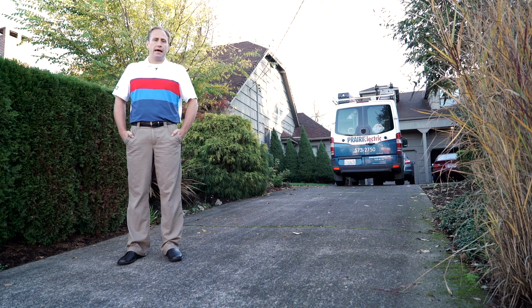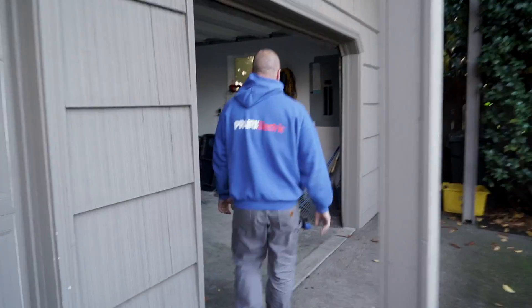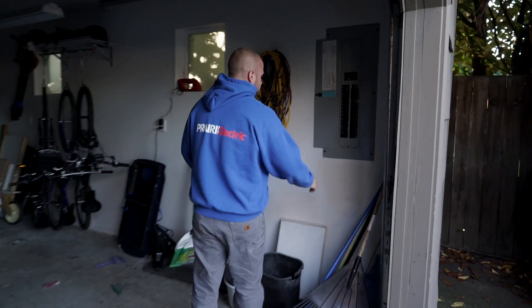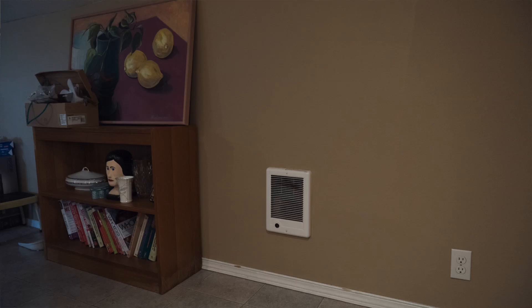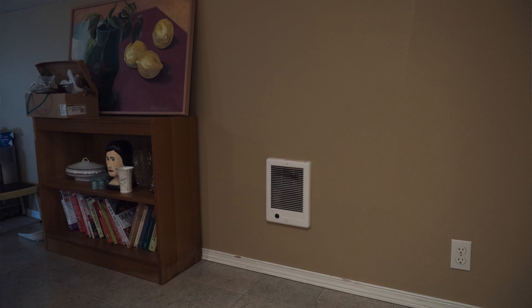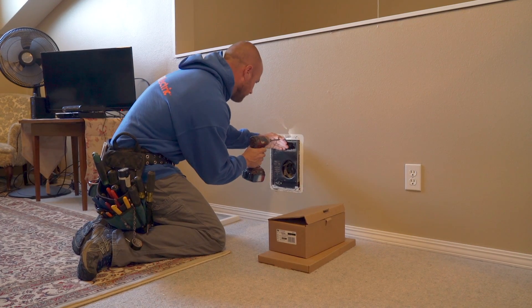My name is Andrew Nolson. I live in this home in Portland, Oregon with my wife. We have an above garage apartment and are looking to get some new energy efficient heaters. The bill for the apartment and the garage is substantial.